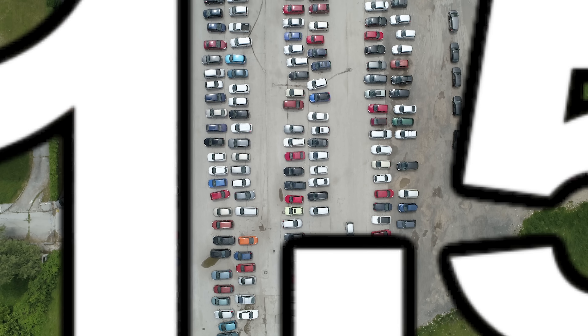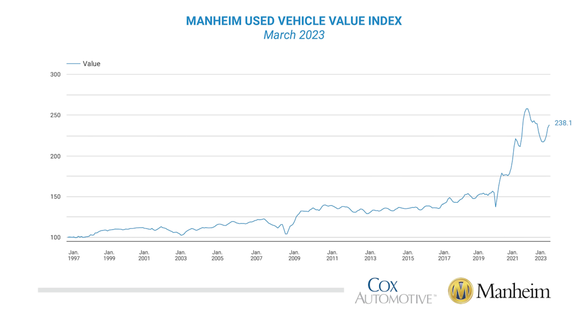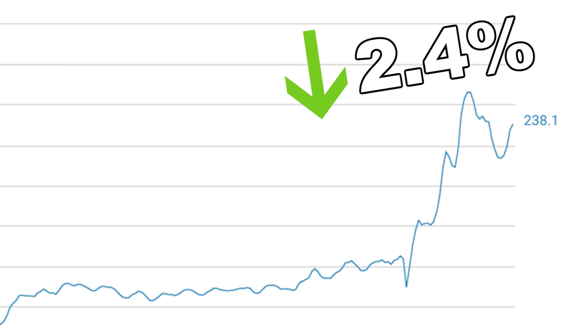Wholesale used vehicle prices increased by 1.5% in March from February, and the Mannheim Used Vehicle Value Index rose to 238.1%, which is down 2.4% from a year ago. While this is down 2.4% from a year ago, it's a 3.5% increase from February. So prices have risen in the last month, but they are still down year over year.